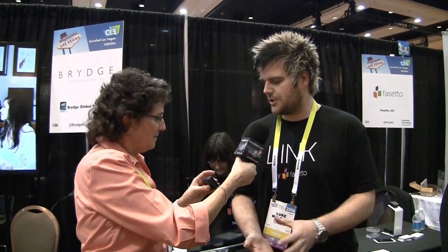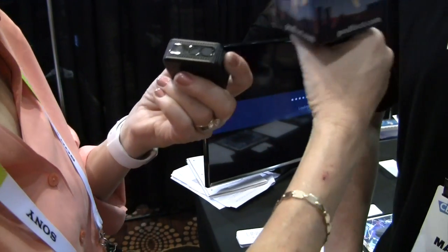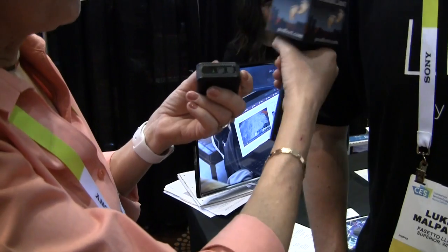Wireless, obviously? Yep, completely wireless — wireless charged, wireless accessed, everything. There's no wires; it comes in a box with a wireless charger. It's got some nice blinky lights on it though. There are two buttons and two blinky lights — what do those do?